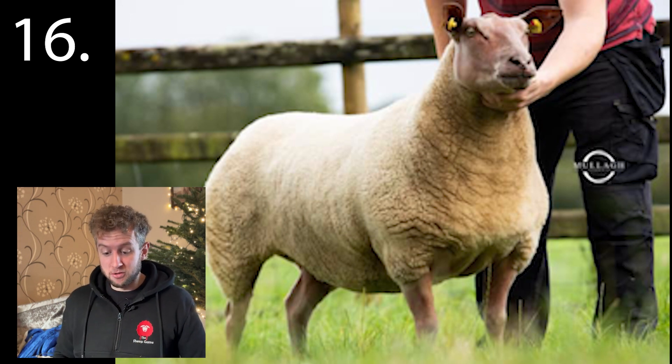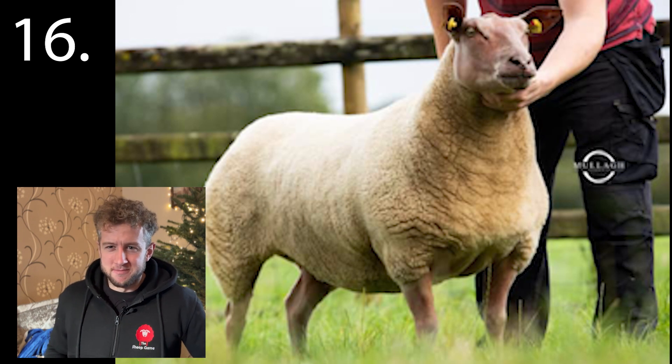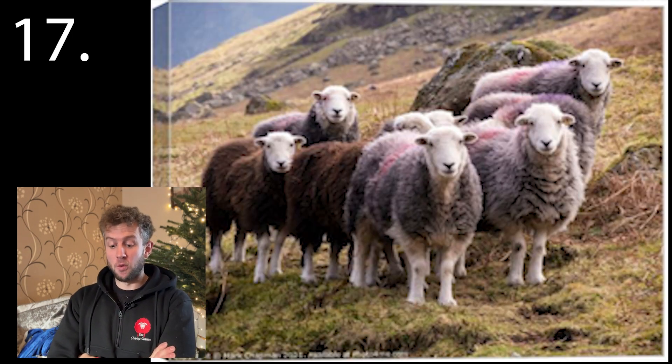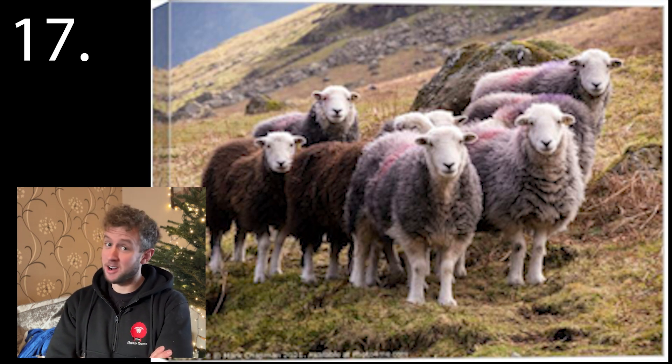Number sixteen. You know this one. Number seventeen. One of the easiest sheep to shear in my opinion, but still hard as nails.